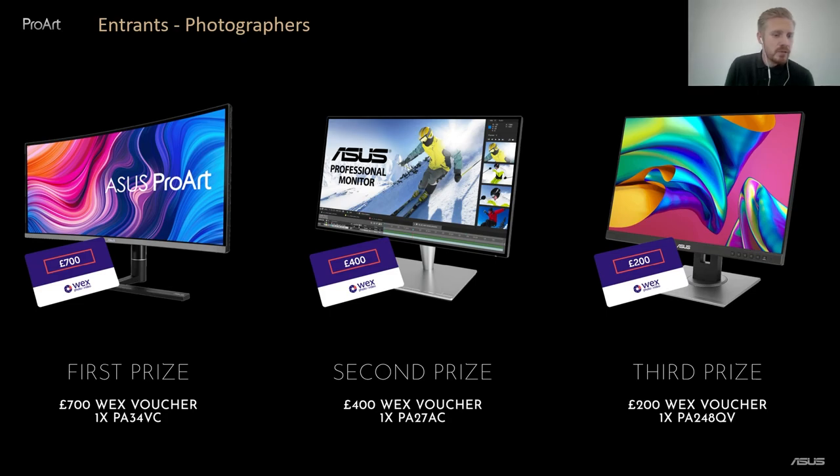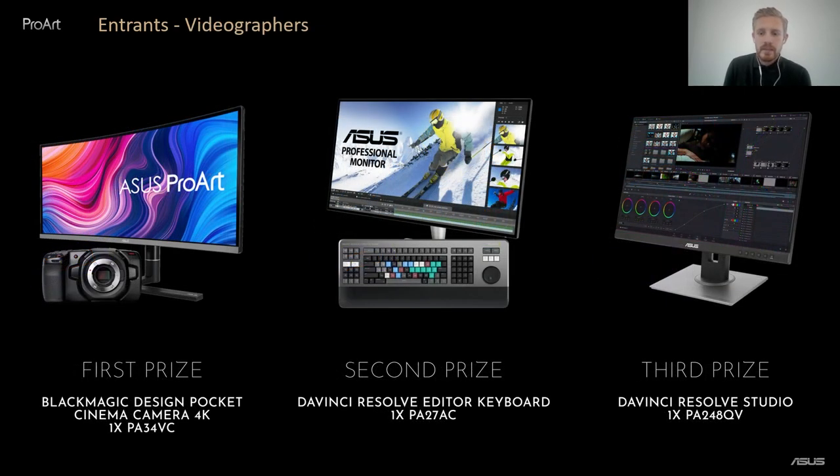For the photography category, first prize is a £700 WEX voucher plus one of our PA34VC monitors, second prize is a £400 voucher with one of our PA27AC monitors, and third prize is a £200 WEX voucher with one of our PA248QV monitors. The second category is for videographers — the theme is Illumination. We kept it vague to get you thinking. First prize will be a Blackmagic Design Pocket Cinema Camera 4K and one of our PA34VC monitors. Second prize is DaVinci Resolve Studio with one of our PA248QV monitors.